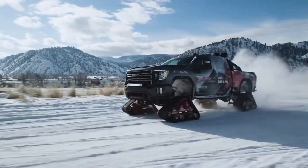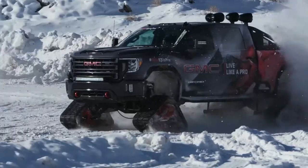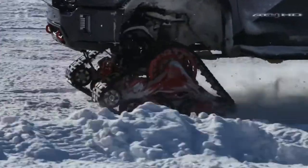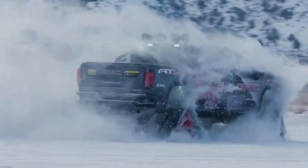No less extreme is the powertrain found under the hood. Sierra HD All-Mountain utilizes the new 6.6-liter Duramax turbo-diesel V8, which is available across the Sierra HD range. This all-new engine design provides both 445 horsepower and an immense 910 lb-ft of torque, providing the sort of low-end torque that makes easy work out of moving heavy payloads or large trailers.